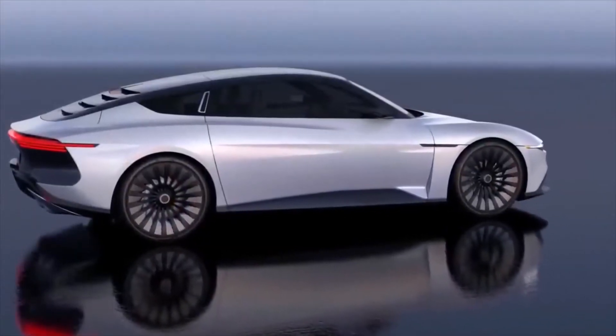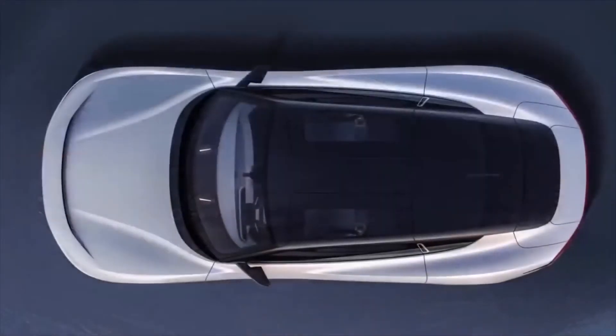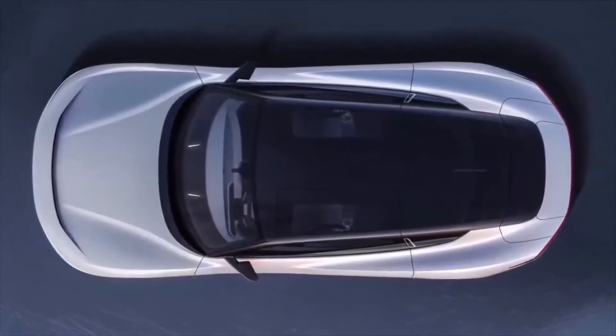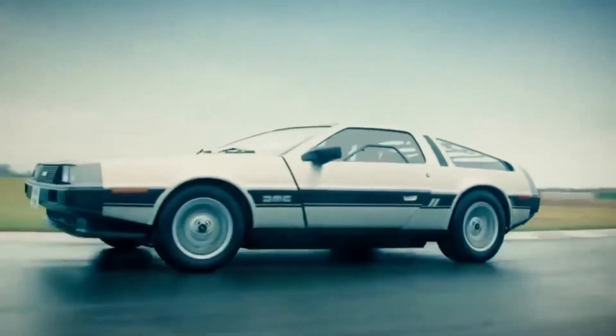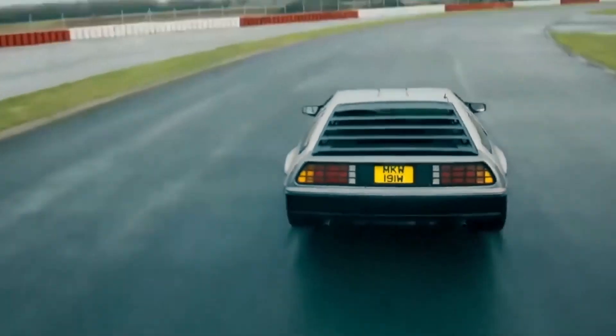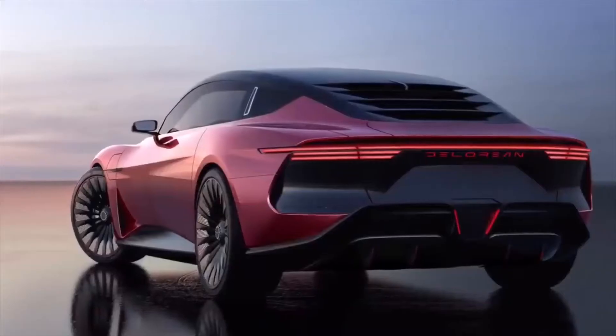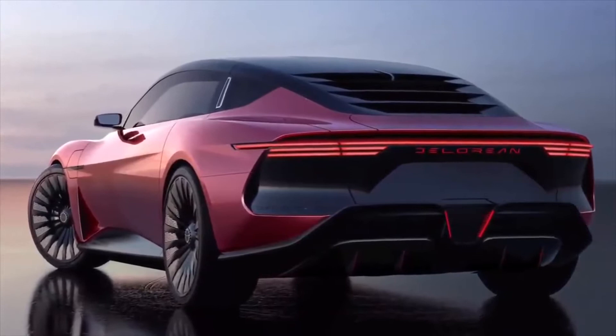DeLorean indicates these specs will belong to the base performance model, but there isn't any word on other possible performance tiers or even pricing. As seen in the photos, the DeLorean Alpha 5 almost looks nothing like its predecessor, the original DMC-12. It may retain details like a massive pair of its signature gullwing doors, louvered rear glass, and vaguely similar taillights, but this is a completely different beast.